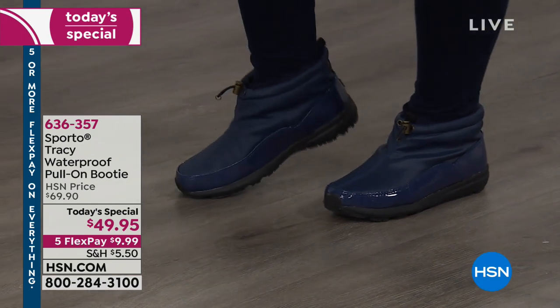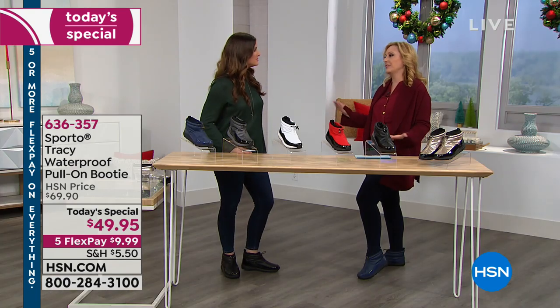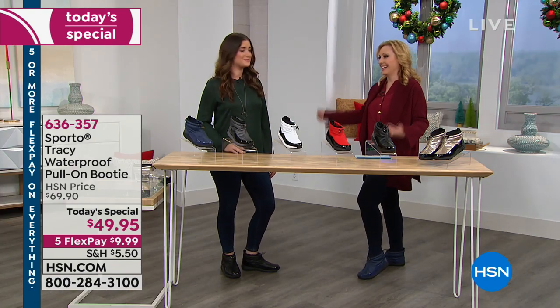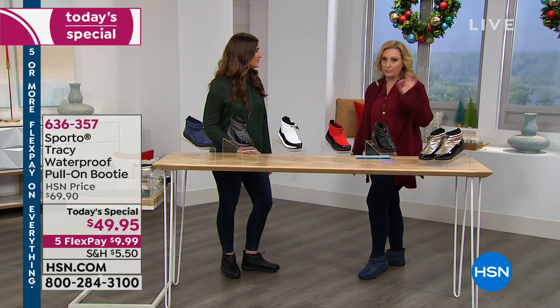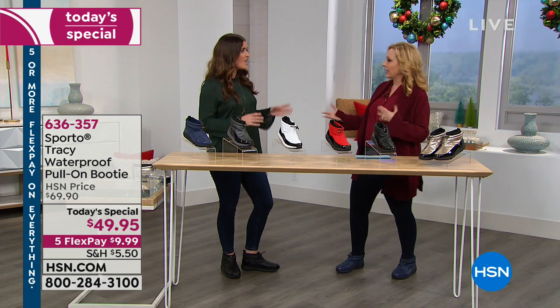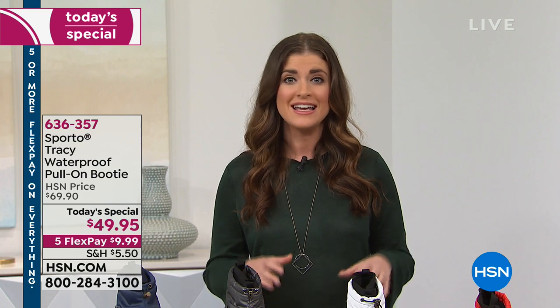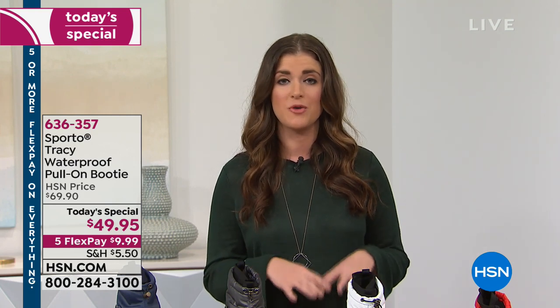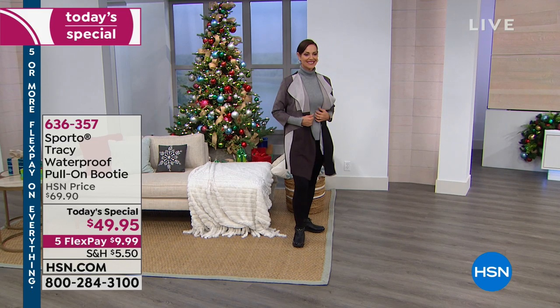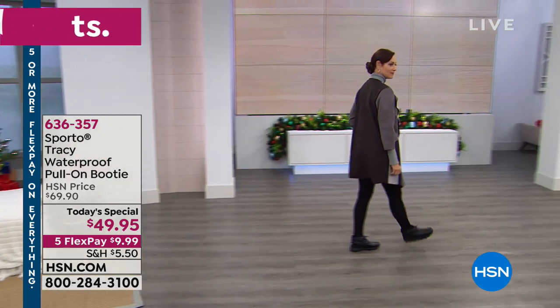I'm a seven and a half and these are true to size. If you're going to be wearing really thick socks — like if you're in Maine or Cleveland — you might want to go up half a size. I wear a size nine and I'm in the nine right now; my toes are moving around just fine with a regular athletic sock.